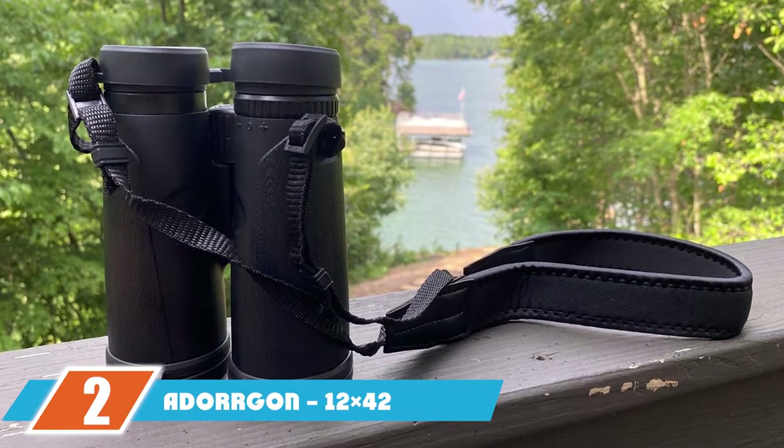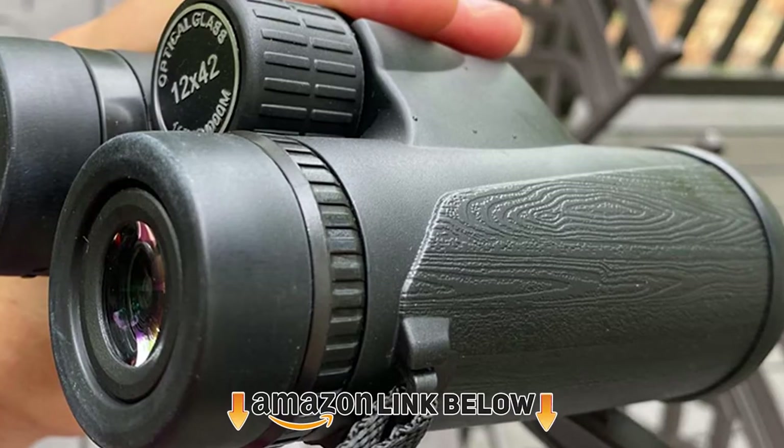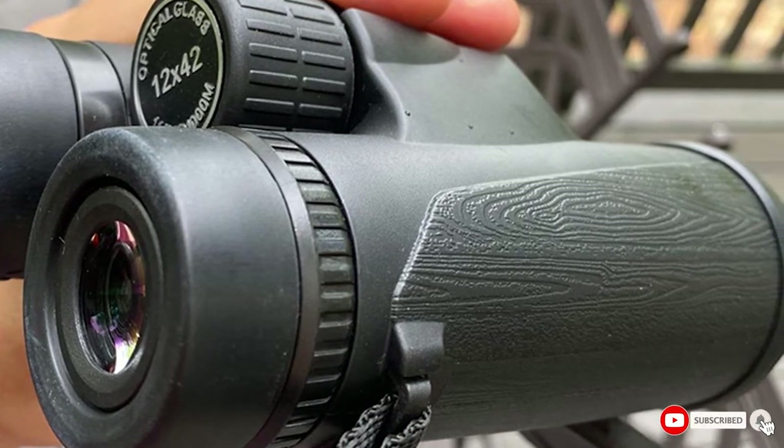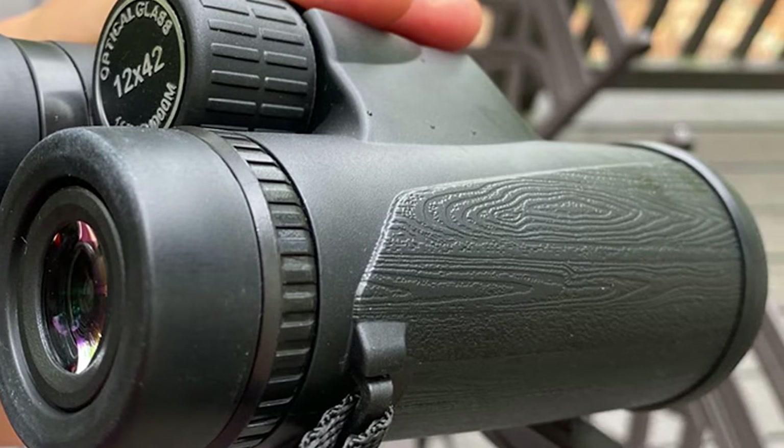Moving on to the next at number 2, we have the 12x42 powerful binoculars. Perfect if you're looking for good quality at an affordable price — powerful yet lightweight. These binoculars work fine, but it is possible to spend a little more and get a low-end pair from a quality brand like Nikon.